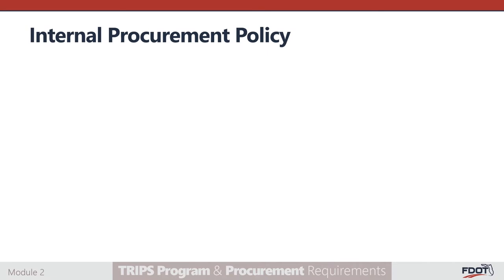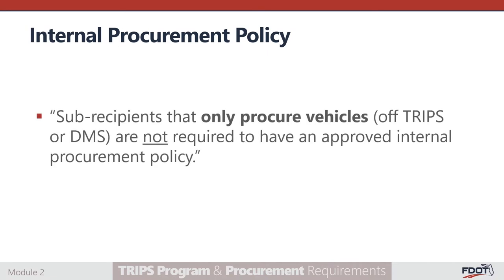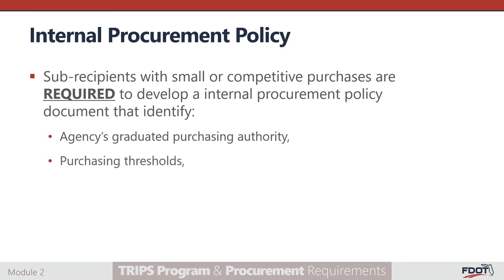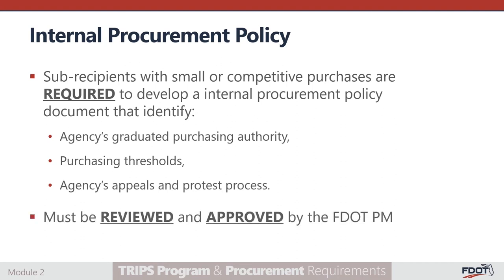A special note: if subrecipients are only procuring vehicles from approved state contracts, subrecipients are not required to have an approved internal procurement policy. Subrecipients with small or competitive purchases are required to develop an internal procurement policy document that identifies the agency's graduated purchasing authority, outlines the purchase procedures by procurement threshold, and outlines the agency's appeals and protest process. The subrecipient should ensure that the internal policy is approved by the FDOT Transit Project Coordinator and is updated every three years.